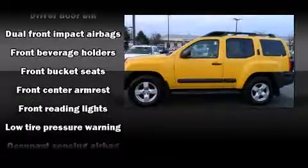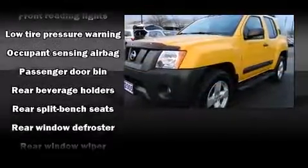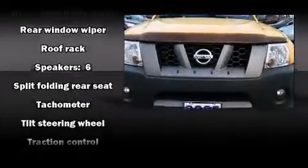Nissan also prioritized safety and security by including dual front impact airbags, traction control, anti-whiplash front head restraints, and four-wheel disc brakes with ABS.